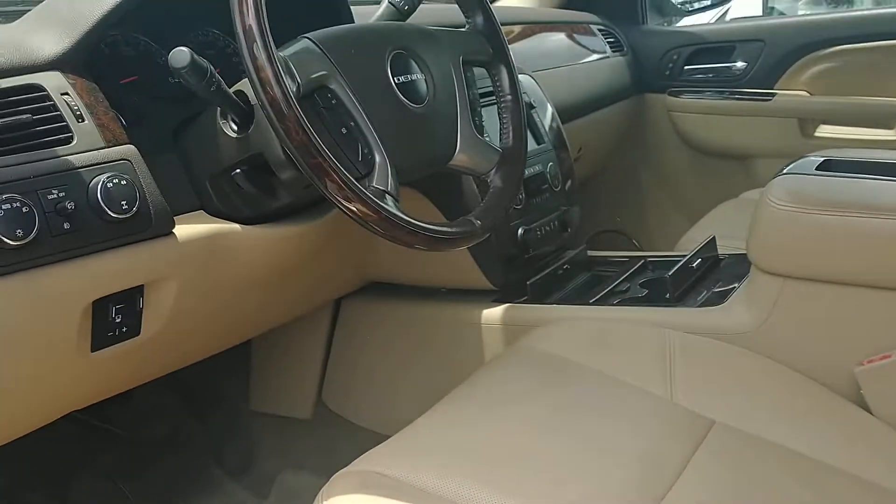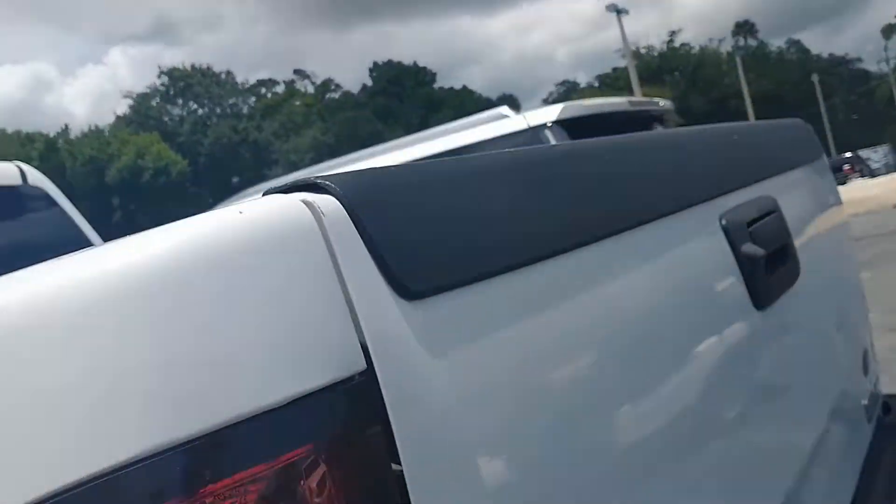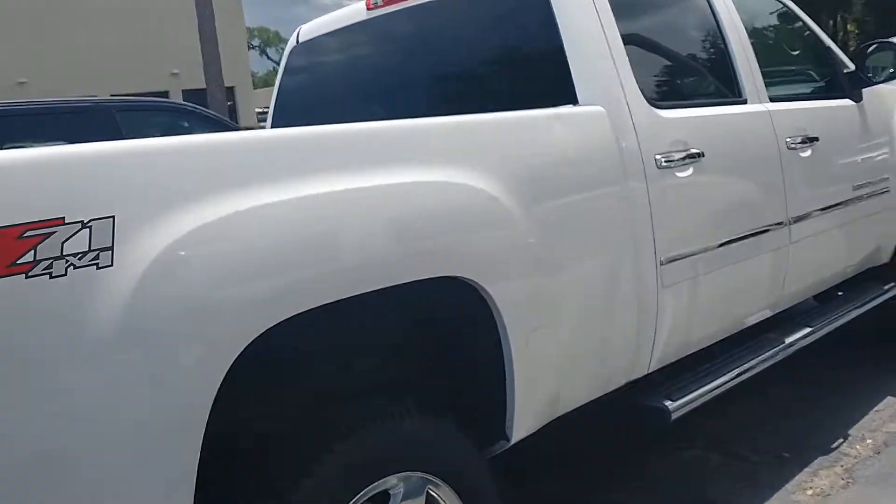Take a look on the inside here. It's a fresh trade. It has to go through our detail department yet. We do have the Z71 with the 4x4 on it. Overall, the vehicle is in good condition.